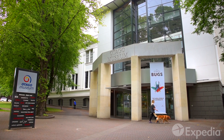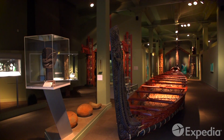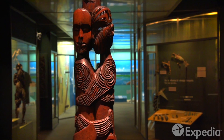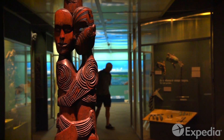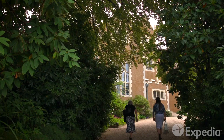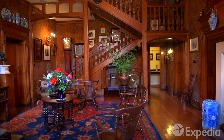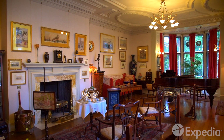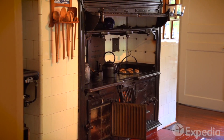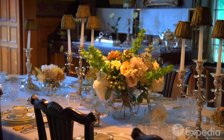Across town at the Otago Museum, discover the complete history of this southern land, from the present day back to the legendary moa and beyond. Just a short walk from the museum, step into Olveston House, once the family home of a prosperous merchant and arts patron. Filled with exotic arts and antiques as well as everyday objects, this 35-room Edwardian time capsule is a fascinating window into Dunedin's glory days.